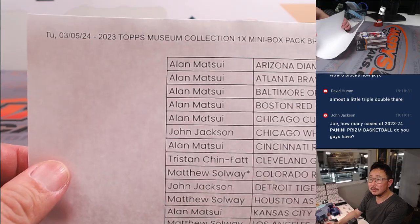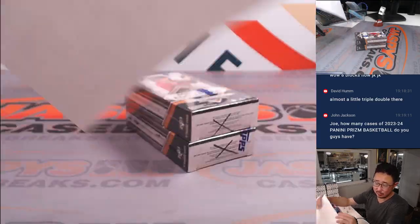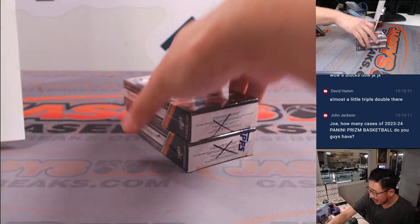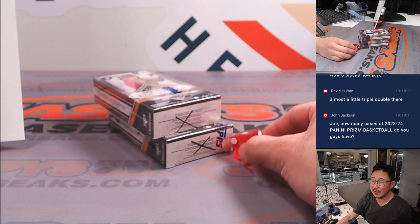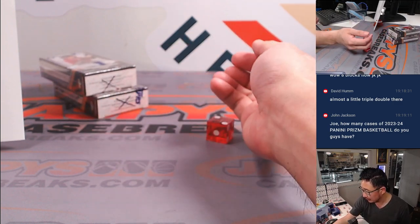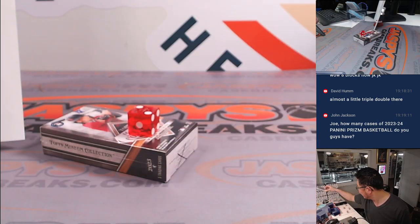Here's the final printout, hot off the presses — same as what you saw on the previous screen. We have two mini boxes left, so let's roll the die. We'll go one, two, three for the top box, four, five, six for the bottom box. Two — top box.